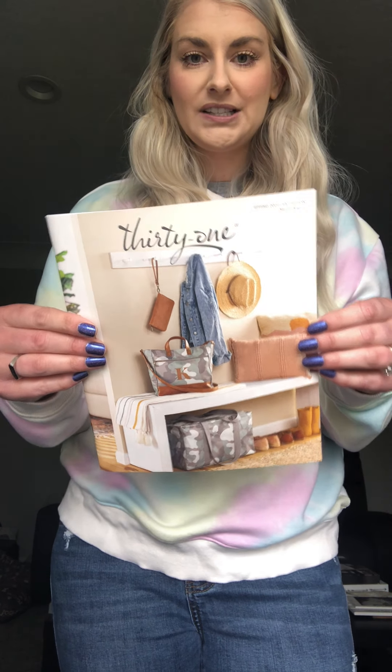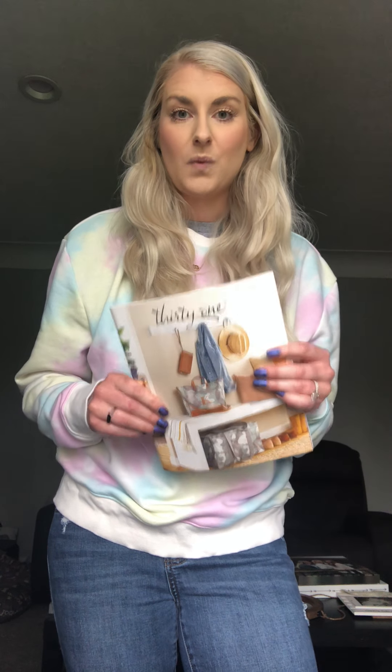This is our brand new gorgeous spring/summer catalog that just came out last month, so we've got lots of new prints and lots of new products that your friends and family are going to be super excited about. We also have our amazing customer special in April: spend $50 and then you get to pick any item you want 50% off. It is a great time for your friends and family to shop your party this month with 31.